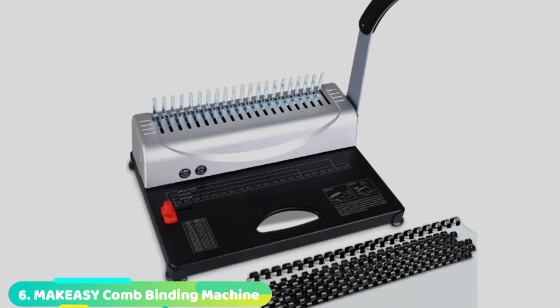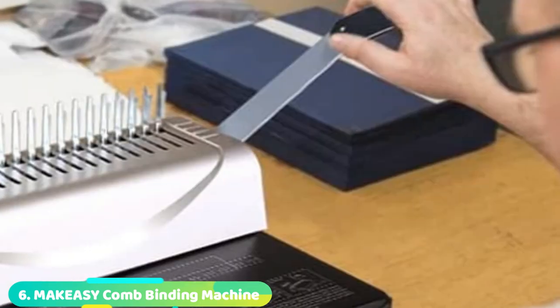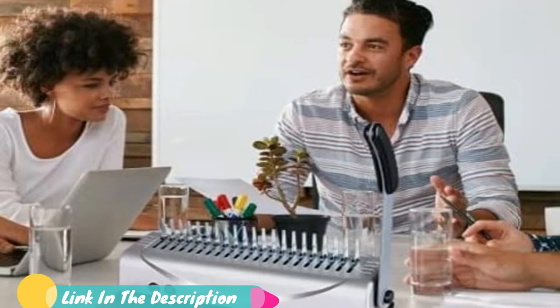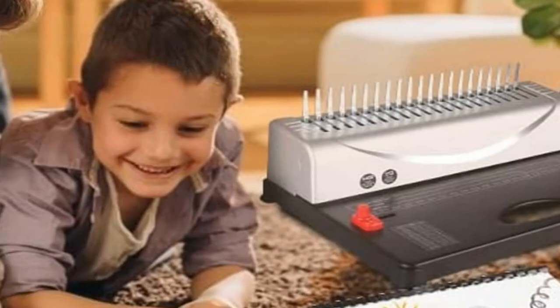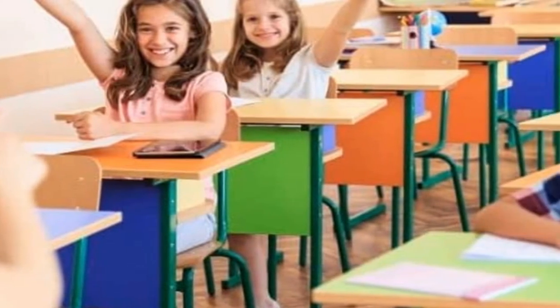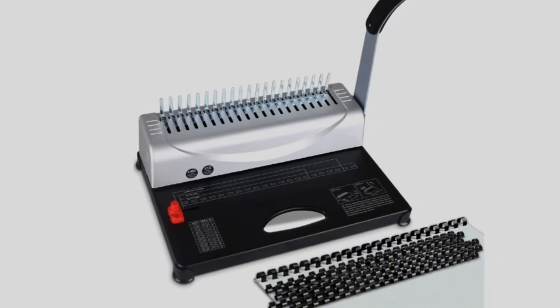Number 6 position is dominated by the Makasi 21 Hole Binding Machine. If you are searching for a top-quality binding machine, this one will be an excellent choice. In terms of construction, you will be pleased to find out that it has a metallic construction to enhance durability. The unit also features an old cutting blade which means that it is rustproof. There is a low-force handle which allows you to punch without using too much pressure. It has a maximum binding limit of 450 sheets and a maximum punch capacity of 12 sheets. Moreover, it is equipped with non-slip feet which enhances stability when punching.